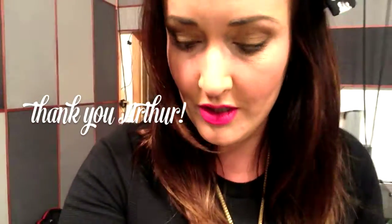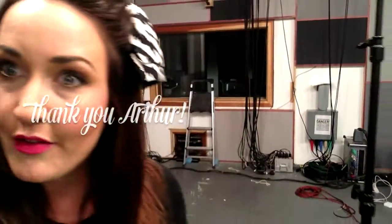Oh my god! My study cam was just adjusted by crew members here and now I can talk to you without swaying back and forth.